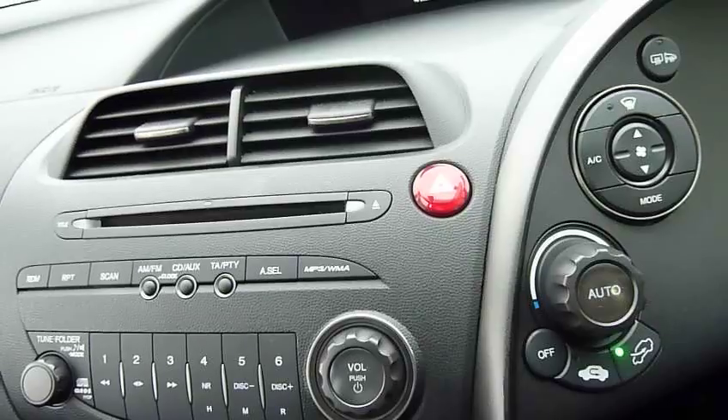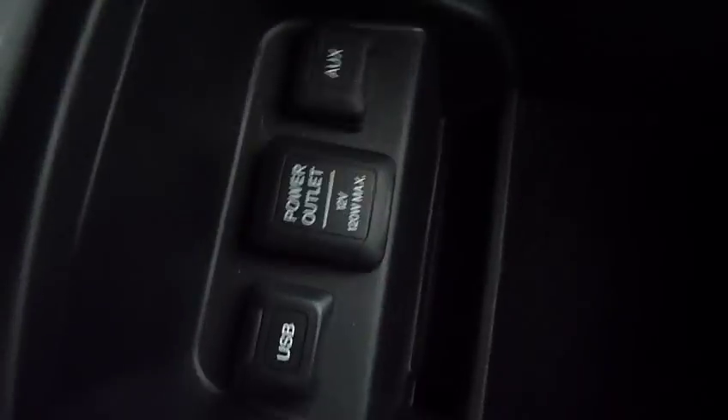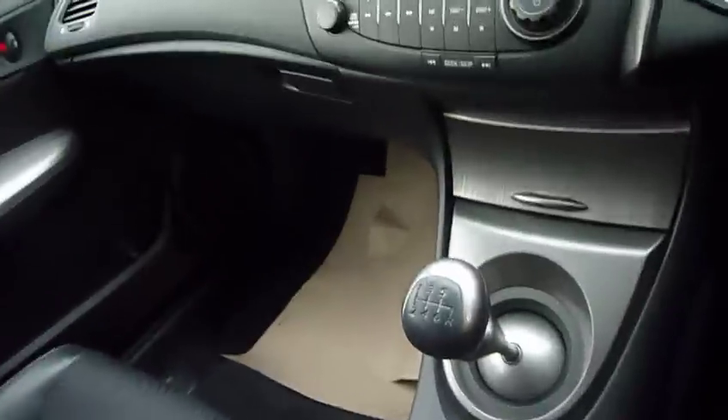Radio CD, six-speed manual gearbox, and if I lift the centre console you will see a USB port, auxiliary port, and also another power outlet.